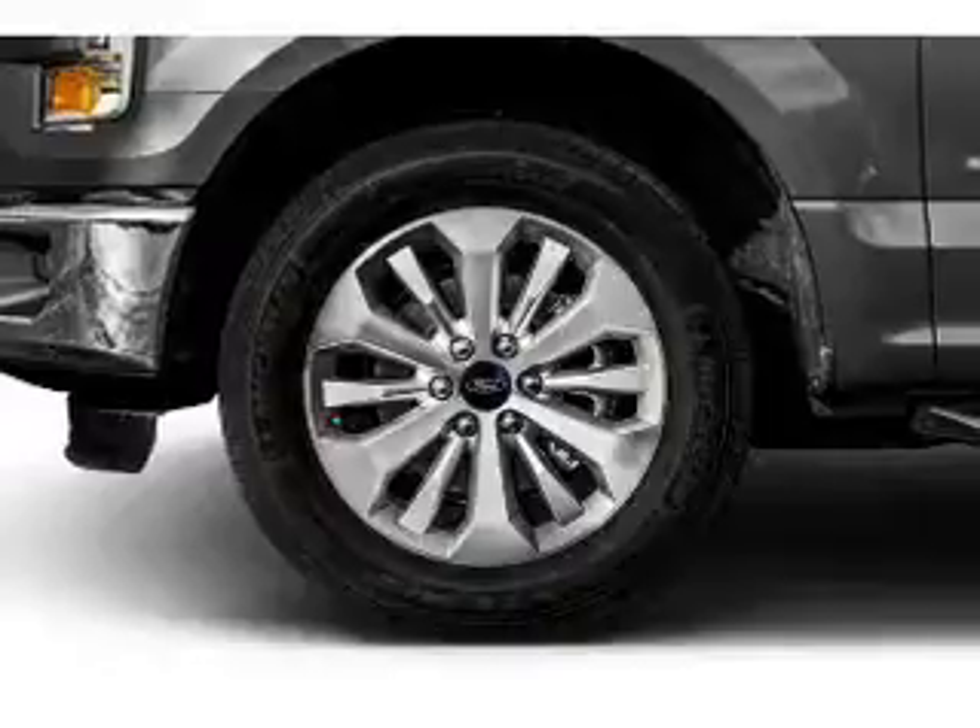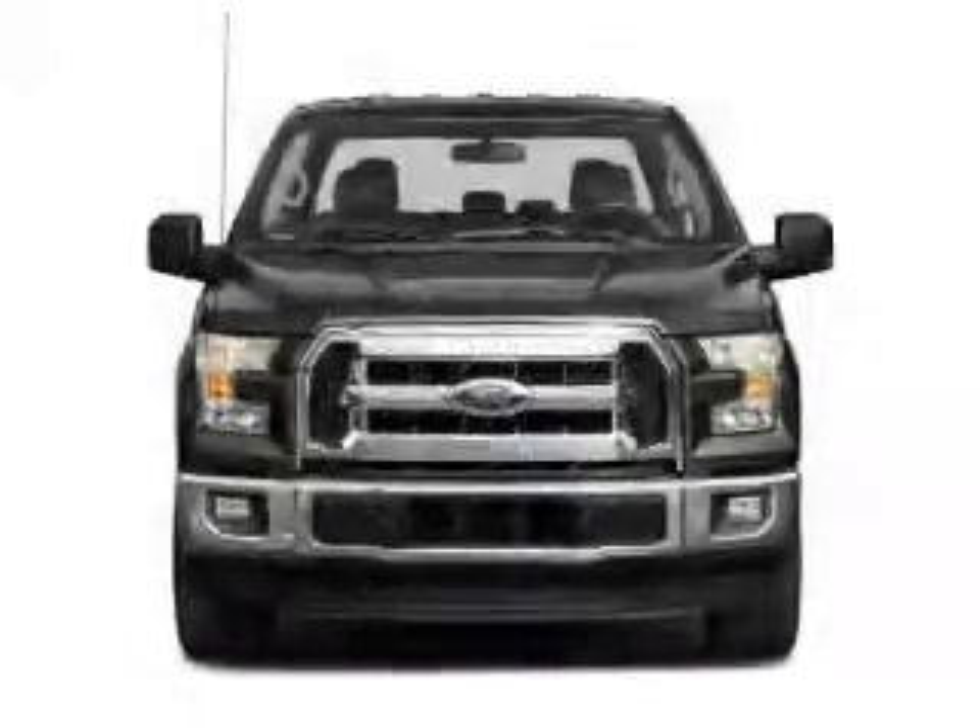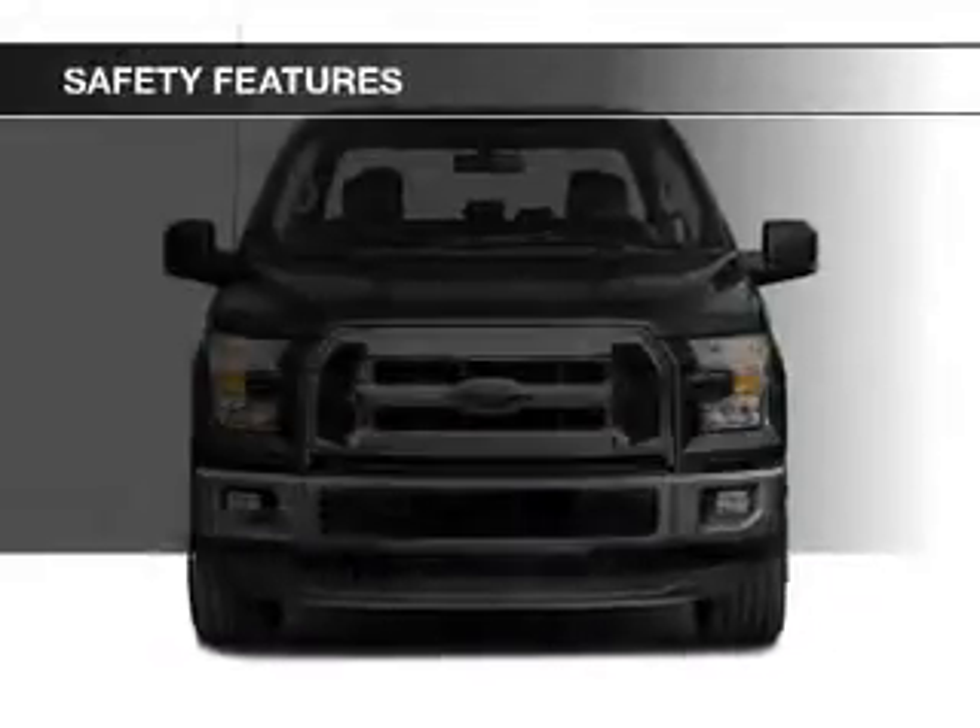Split rear seats, an MP3 player, and privacy glass. Safety was made a priority with these features.